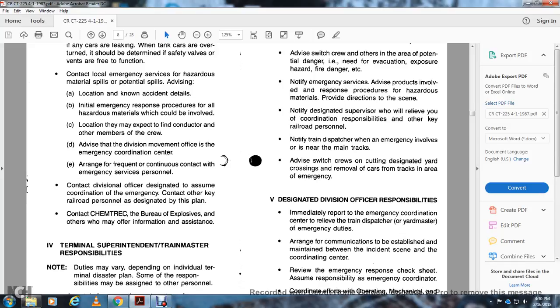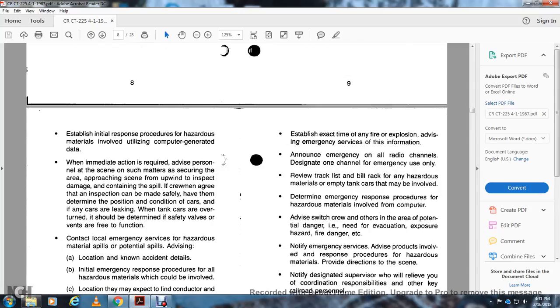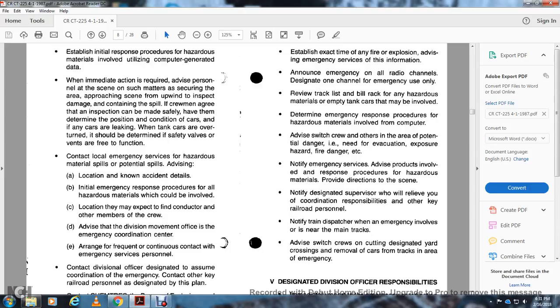Contact ChemTrec, Bureau of Explosives, and other agencies that may offer information and assistance. Terminal superintendent and train master responsibilities may vary depending on the individual train or terminal disaster plan. Some responsibilities may be assigned to other personnel based on the nature of the emergency, including the status of injuries, the condition and position of the cars and tracks involved, the exact time of any fire or explosion, and advising emergency services. Designate one radio channel for emergency use. Determine the emergency response procedure for the hazardous material involved, using computer data. Notify emergency services of the products involved and provide direction to the scene.